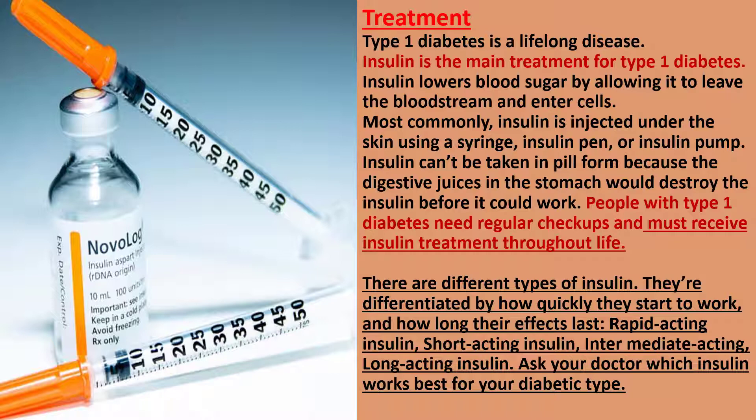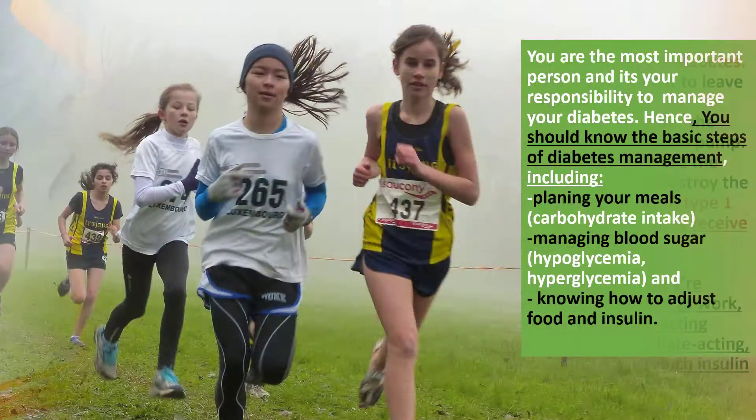There are different types of insulin, differentiated by how quickly they start to work and how long their effects last: rapid acting insulin, short acting insulin, intermediate acting insulin, and long acting insulin. Ask your doctor which insulin works best for your diabetic type.